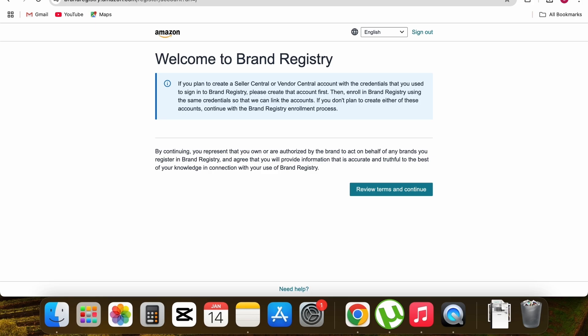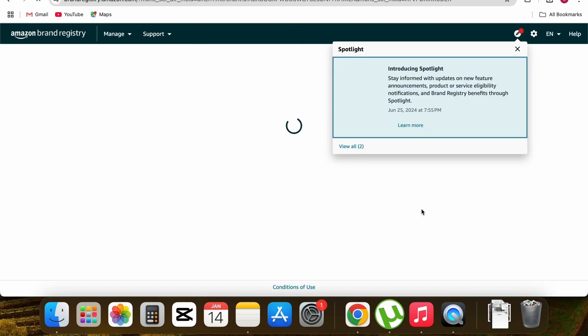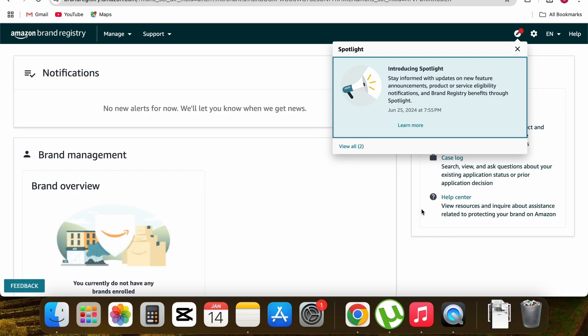Clicking that button redirects you to brand registry.amazon.com. Since I'm already logged into my Amazon seller central I can see this page, but if you're not logged in it will ask for your email and password. After entering those credentials, you'll see the 'Welcome to brand registry' page — read the terms, then click 'Accept and continue.'